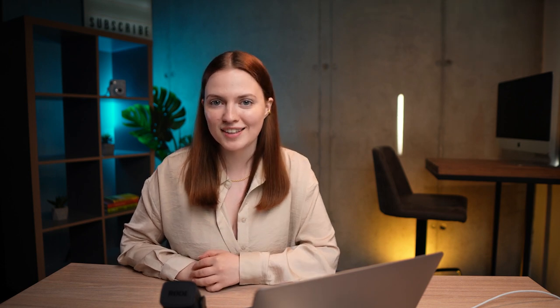Let's quickly bust a myth. You don't have to sell school supplies to promote your back-to-school campaigns. You can sell literally anything from clothing to electronics, supplements, and so much more. Let's look at 6 helpful tips to make sure you succeed.